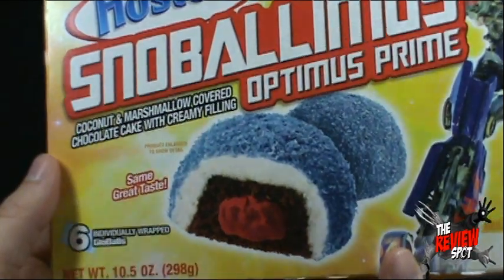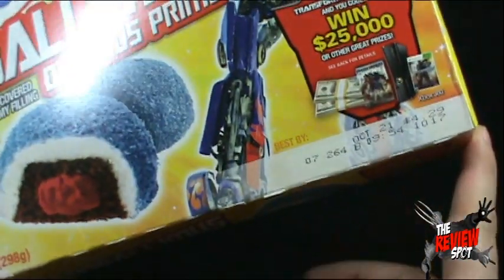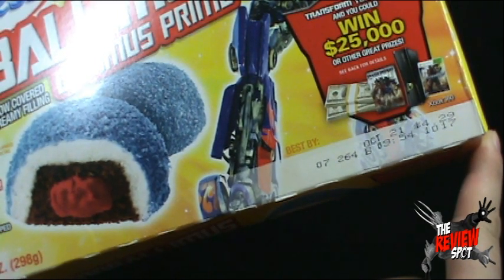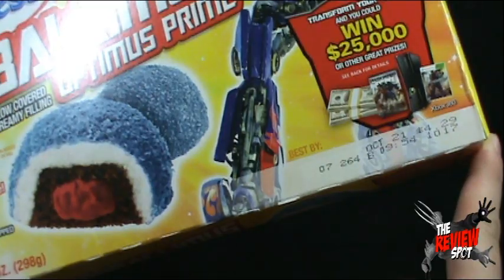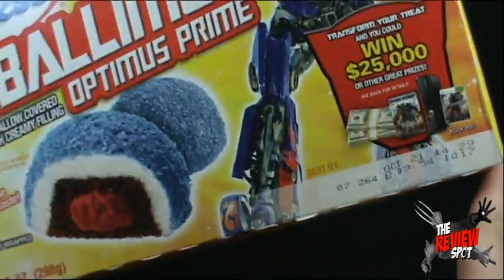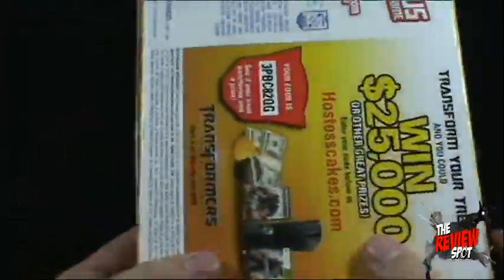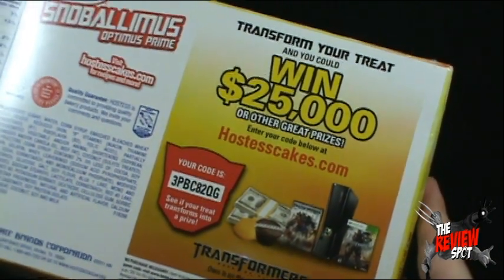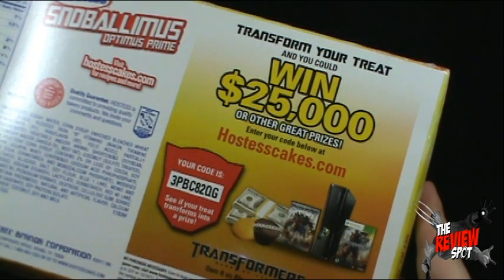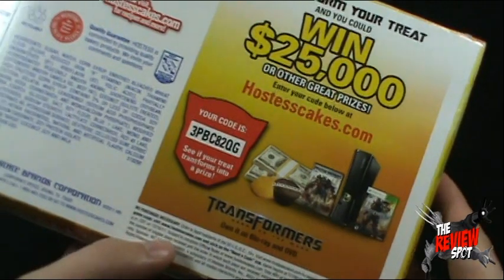It's basically just the exact same Snowball as what you would get before, which is alright. Speaking of alright, these are best before... Is that October 21st? Better act fast! Use it again to commemorate the Dark of the Moon, now on DVD. Transform your treat and you could win $25,000 or other great prizes. Enter your code below at hostesscakes.com.